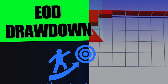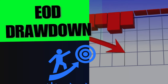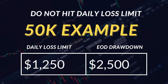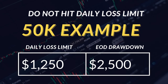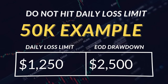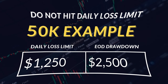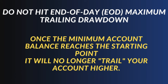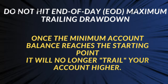Let's say you get into a trade and don't take profits — that doesn't matter like with other companies like Apex that have trailing drawdown. The reason I prefer trailing drawdown is because then I only have one rule: don't hit the trailing drawdown. TickTick Trader, for example, has a daily loss limit — the 50K account example is $1,250 — and then they have the end-of-day drawdown which is $2,500. Do not hit the end-of-day maximum trailing drawdown. Once the maximum account balance reaches the starting point, it will no longer trail your account higher.